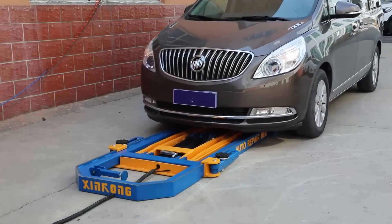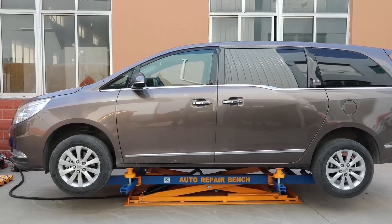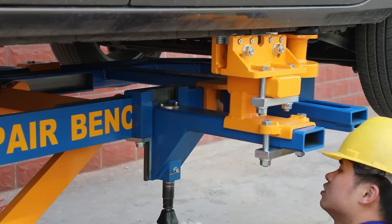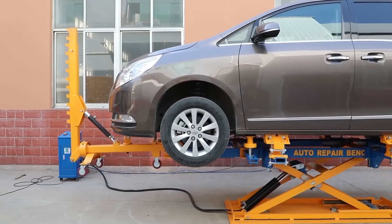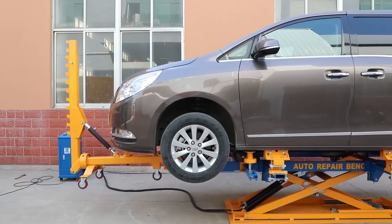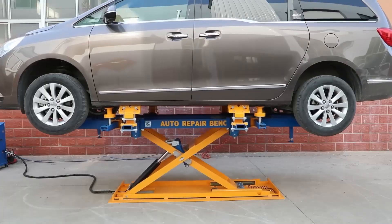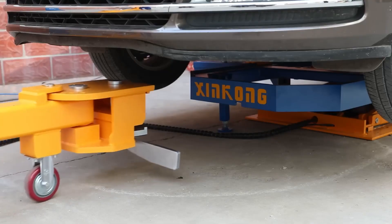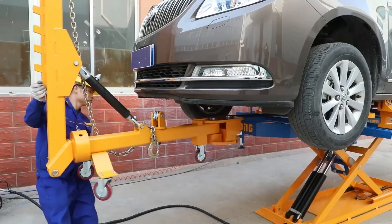The CarBench UL300, produced by the Chinese company Zinc Ong, is a top-tier tool for those specializing in auto body repair. This gadget is designed to provide an accurate and stable platform for vehicle bodywork. It's particularly effective for realigning vehicle frames after a collision. The UL300 is equipped with a range of attachments and tools that cater to different vehicle models and repair needs.